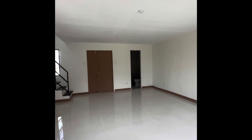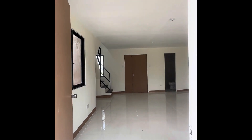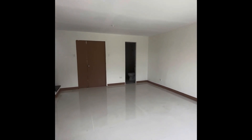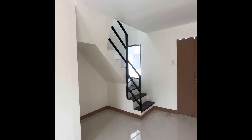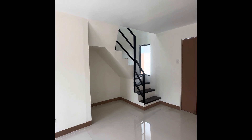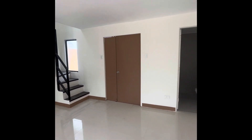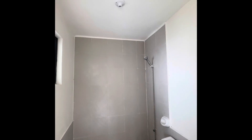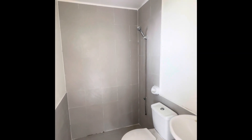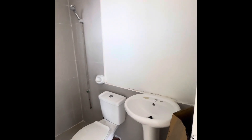So this is the for-assume unit. It is a complete house with floor tiles and partitions, with interior and exterior paint, and a complete toilet and bath. It has three bedrooms and one toilet and bath. Here's the toilet and bath — it's complete, guys. It has a shower, sink, and bowl.